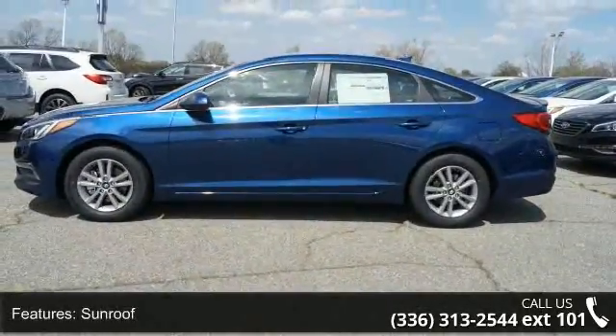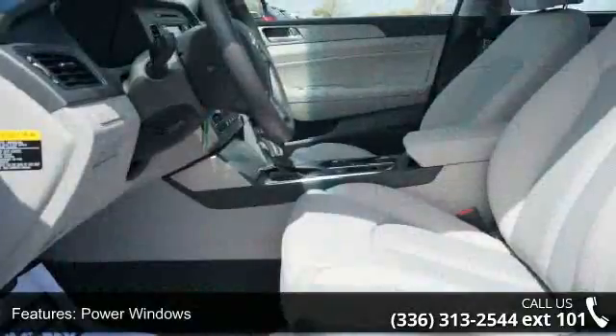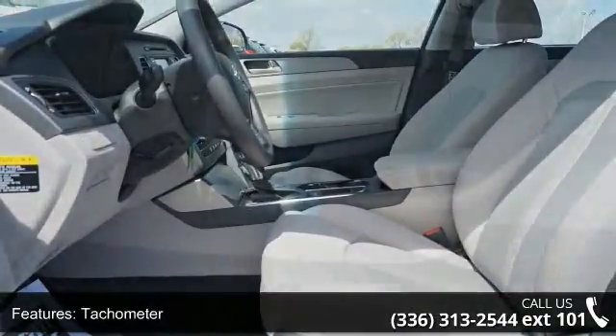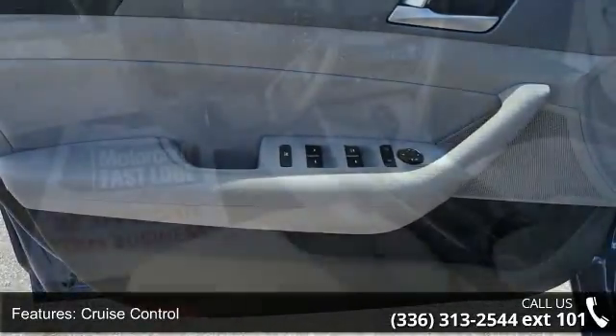Some of the top features included with this vehicle are sunroof, power windows, tachometer, cruise control, remote power door locks, cruise controls on steering wheel, four-wheel ABS brakes, front ventilated disc brakes, first and second row curtain head airbags, and passenger airbag.